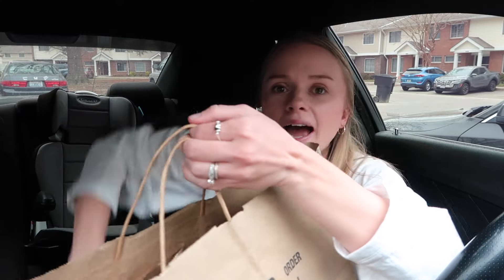Hey guys, welcome back to another video. We went to KFC and apparently they have new apple pie turnovers and new saucy wings — I think they're boneless wings. We had to go give them a try. First up, I really want to try the apple turnover because that's what I saw they had first, and then when I pulled in I saw they also had the chicken wings.